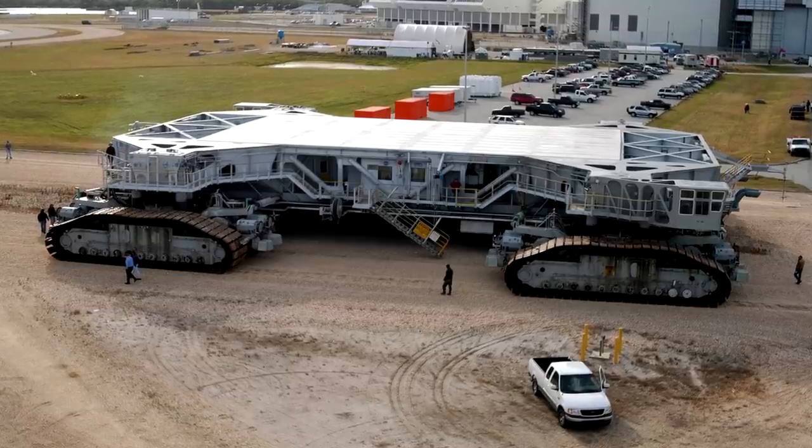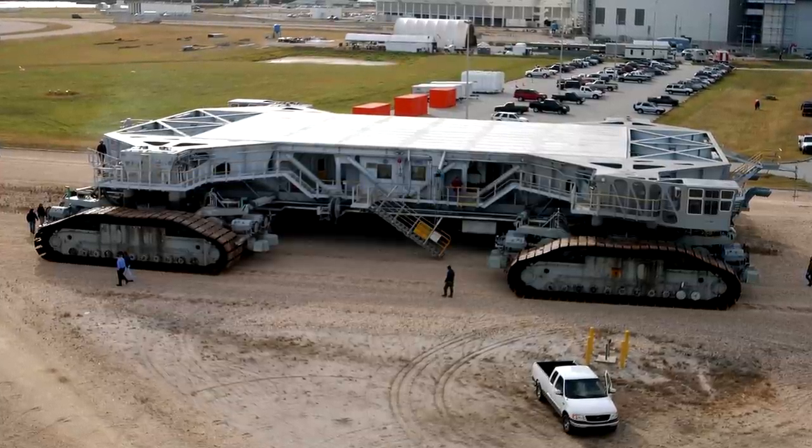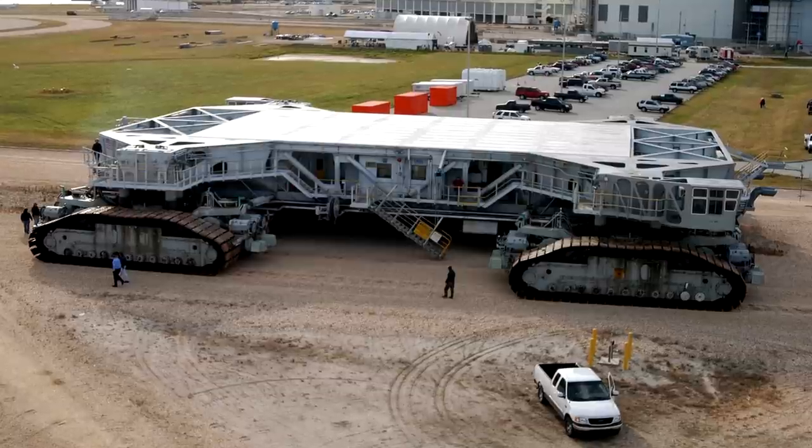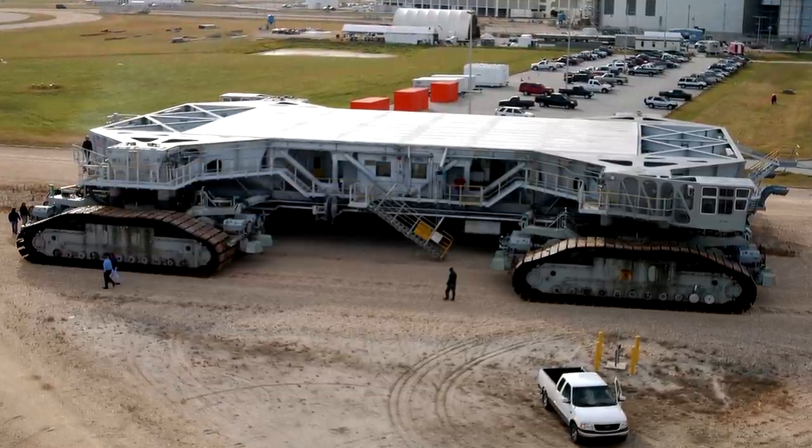All in all, the crawler is about 40 meters long, 35 meters wide, 8 meters tall when fully jacked, and weighs about 2,700 tons — though that's actually less than the mobile launch platform it's carrying.